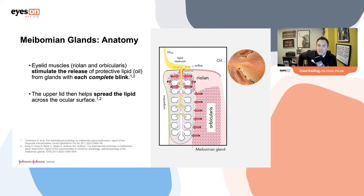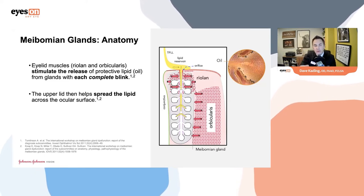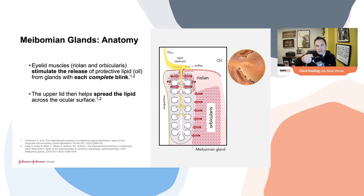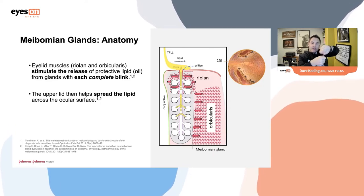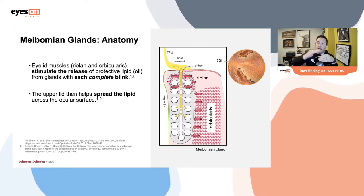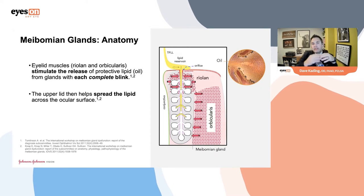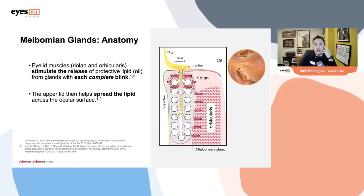I've never sat at the slit lamp and seen oil just popping up from the surface. The reason for that is Ryland's muscle — a sphincter muscle I don't remember learning in school. Ryland's muscle doesn't really open until the eyelids touch each other or get very close. When the eyelids touch, Ryland's muscle opens, causing oil secretion to slide up onto the eyelid. The upper eyelid grabs a hold of this lipid and draws it up over the ocular surface.